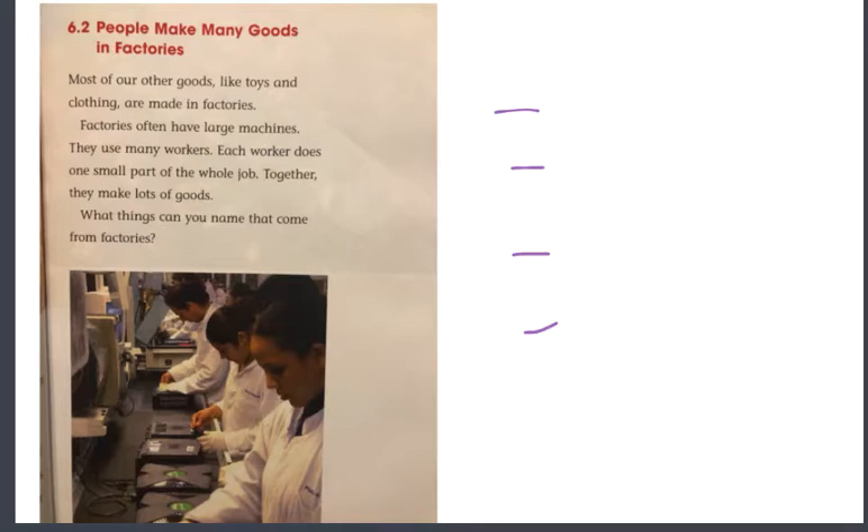Our next part: people make many goods in factories. Most of our other goods, like toys and clothing, are made in factories. Factories often have large machines. They use many workers. Each worker does one small part of the whole job. Together, they make lots of goods.